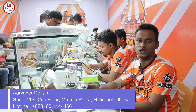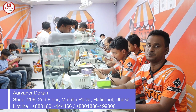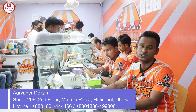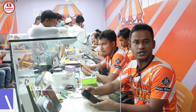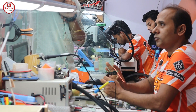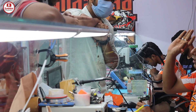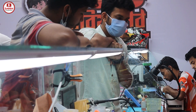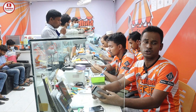We can repair our smartphones. We can repair iPhone, Samsung, MI, Oppo, Vivo. We can repair using original equipment and original products.